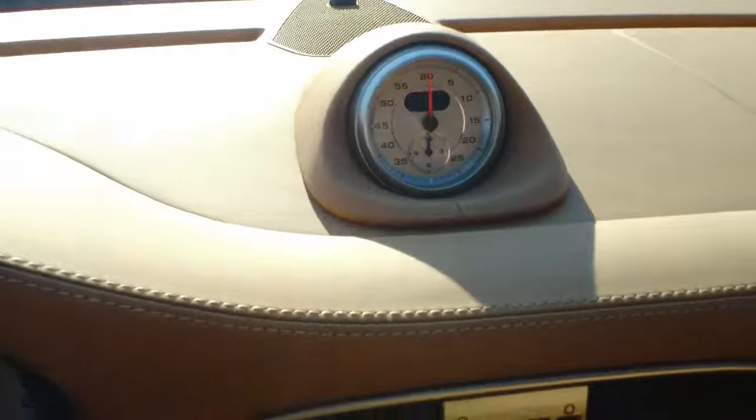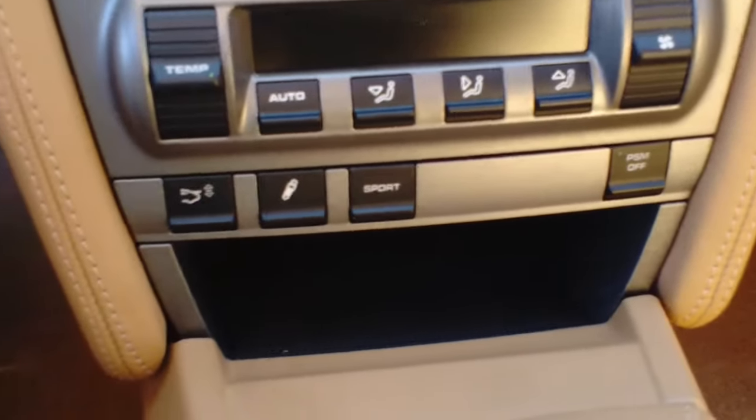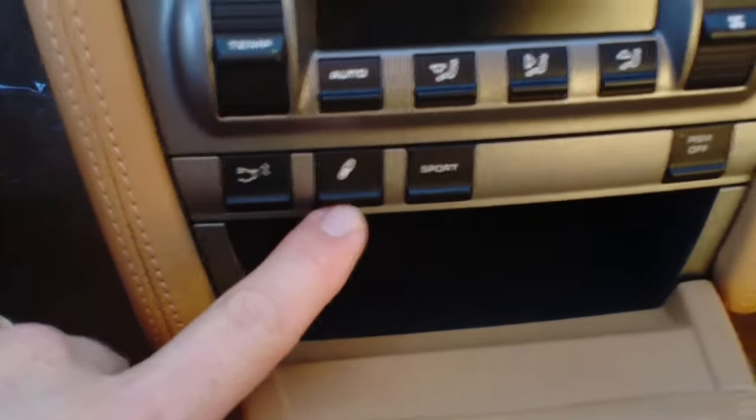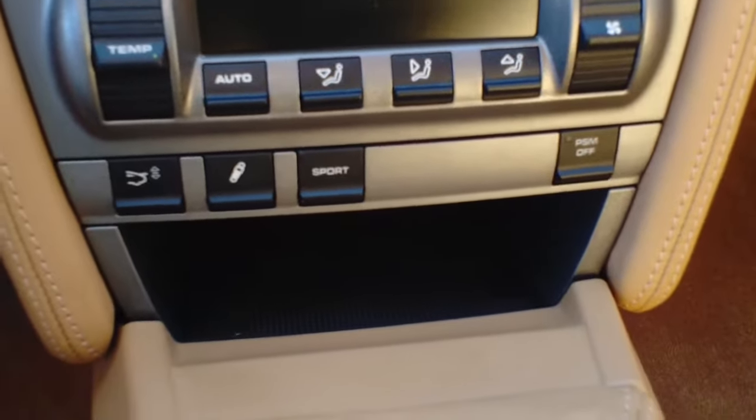There's the full leather dash I talked about — beautiful stitching, very nice looking. Come down here real quick — this is kind of what I talked about with that Sport Chrono package. This button right here is for your suspension.